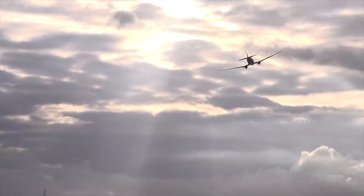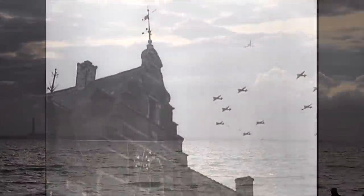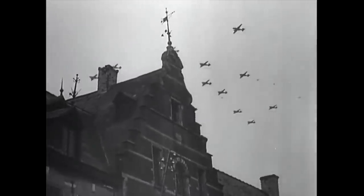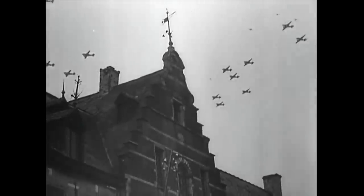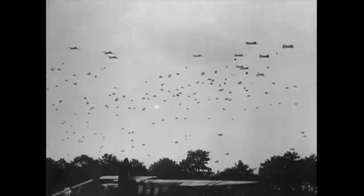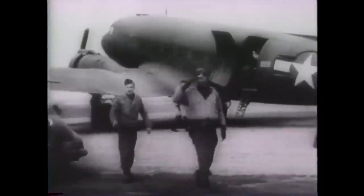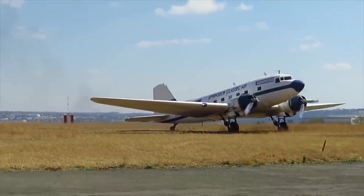The C-47 — the military version of the Douglas DC-3 airliner, known in British Empire service as the Dakota — was the World War II aircraft that did an enormous amount to help win the war. Equipping both the US and British Empire air forces, it transported cargo, dropped paratroopers, and evacuated the wounded. Without it, a multitude of operations from D-Day to the Burma campaign would have become impossible. With over 10,000 aircraft built, many served on long after the war as airliners and cargo carriers all over the world.